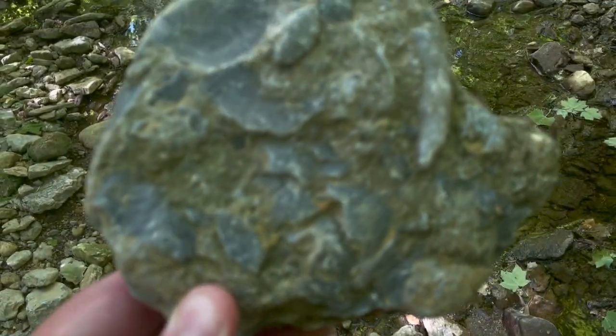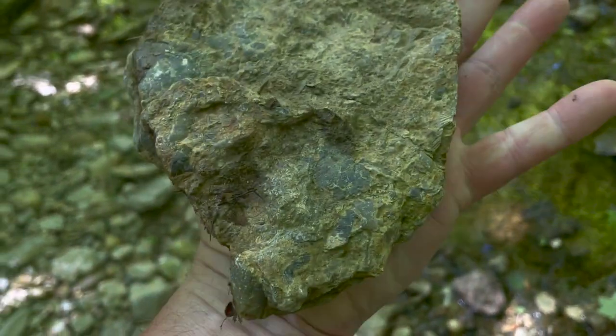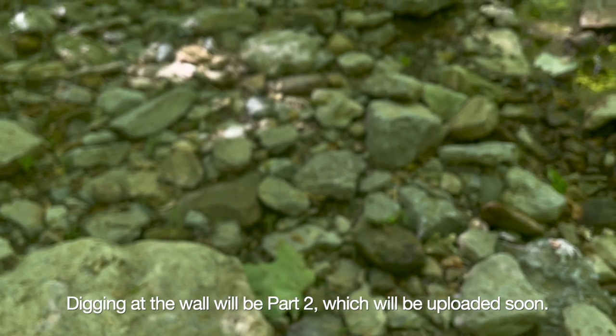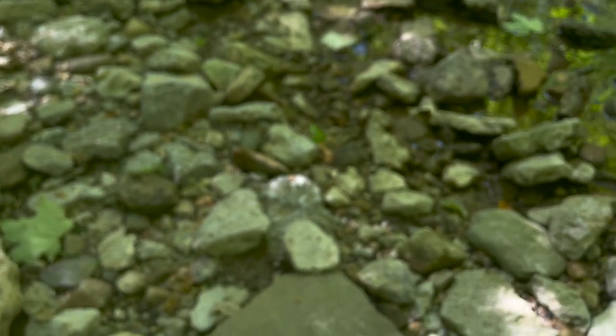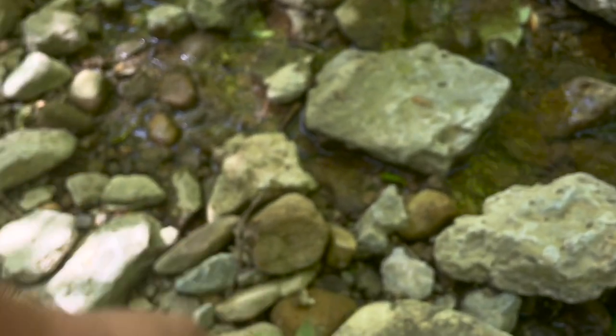We got some brachiopods and horn coral. Nothing really on the back - I'm leaving this one here as well; it doesn't have as good definition as I'd like. I find that the best ones are over by the wall, by the rock wall. We'll get to that later. A lot of these can be pretty smoothed over.